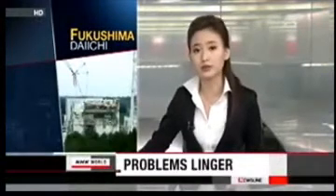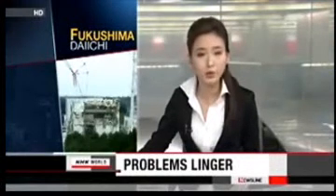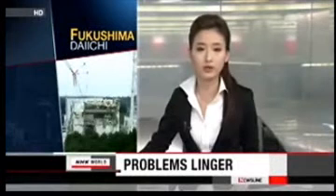Six months after the nuclear accident in Fukushima, efforts are still underway to bring the crippled reactors under control. The most urgent issue at hand is to achieve stable cooling without increasing radioactive wastewater.